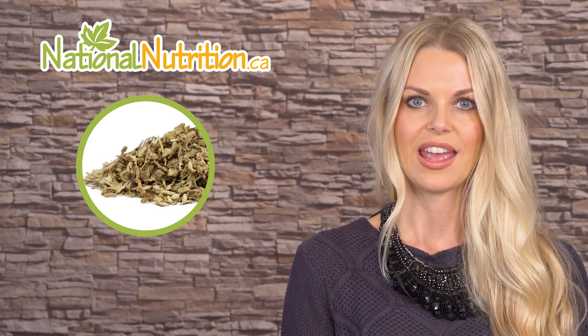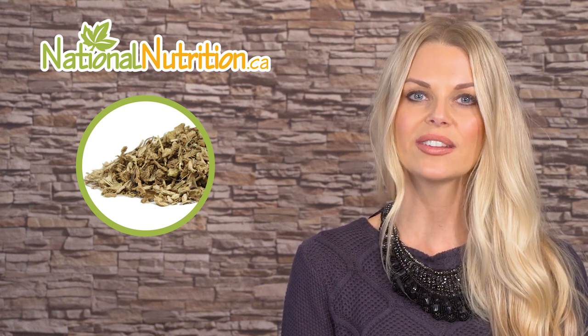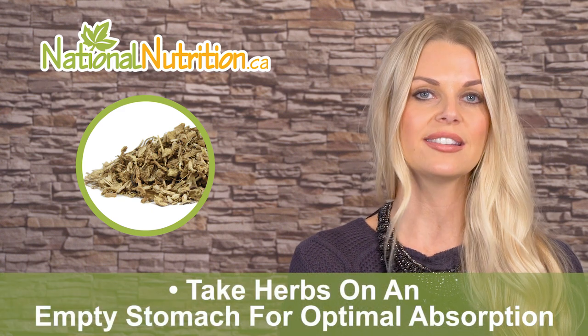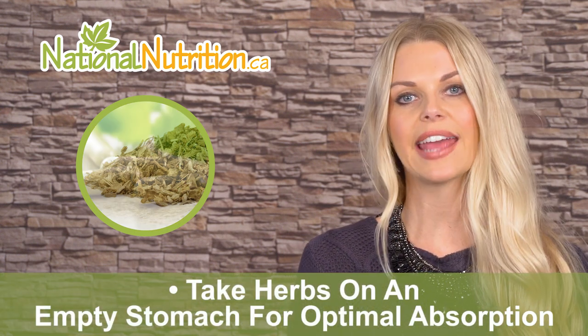This helps to relieve the pain associated with chronic venous insufficiency, varicose veins, and hemorrhoids. There is currently no standardized dose for butcher's broom, so be sure to follow the manufacturer's directions for proper dosing. It's always a good idea to take herbs on an empty stomach for optimal absorption. You'll find butcher's broom available in encapsulated dried herb or tincture forms.